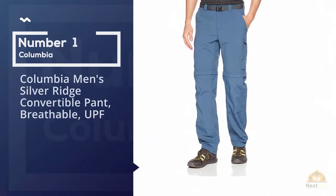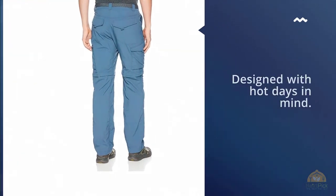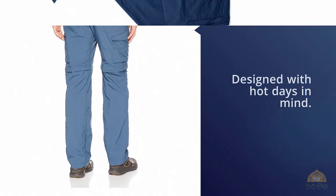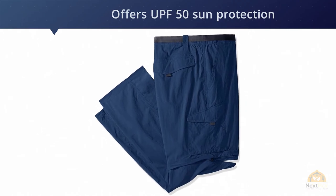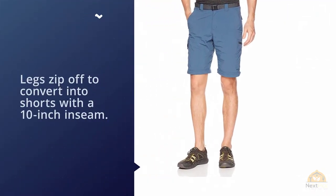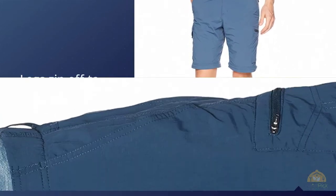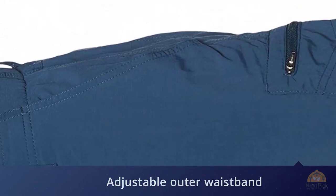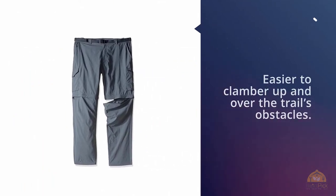Number one, the most popular: Columbia Men's Silver Ridge Convertible Pant. These breathable, UPF 50 hiking pants are versatile summer pants designed with hot days in mind. Their wicking, quick-drying fabric offers sun protection, and the legs zip off to convert into shorts with a 10-inch inseam. The fit features a partial elastic waist, adjustable outer waistband, and a gusseted crotch for easier movement over trail obstacles. Pockets include a zippered security pocket on the left leg.